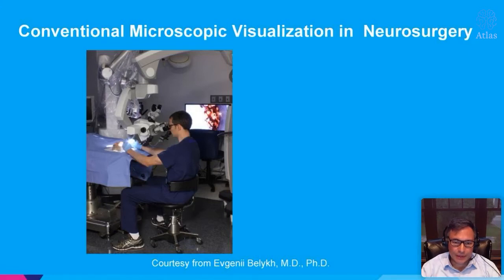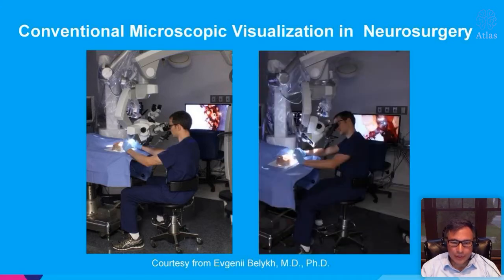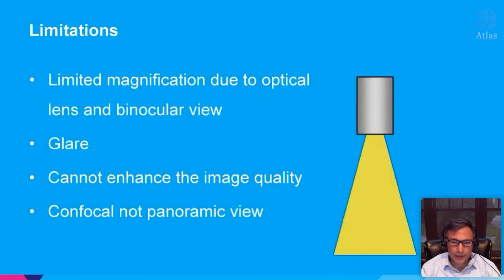The conventional microscope is a tested visualization device that we've been relying on for decades, and we're all comfortable using it. But there are some limitations with the conventional binocular optical microscope, including limited magnification due to the optical lens, the binocular view, and glare from the Xenon light. The image is what it is — you can try to overlay things on it but you cannot modify that image. And of course it's confocal, not panoramic.